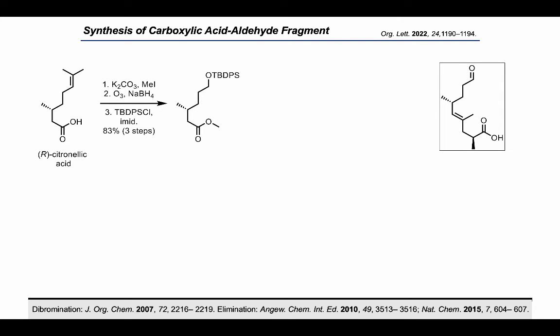In the forward direction, we began the synthesis of the western fragment through a simple, high-yielding five-step sequence from the methyl ester of citronellic acid. We ozonolyzed the alkene and protected the resulting alcohol. The ester was converted to the corresponding aldehyde to set the stage for the regio- and diastereoselective hydroiodination.